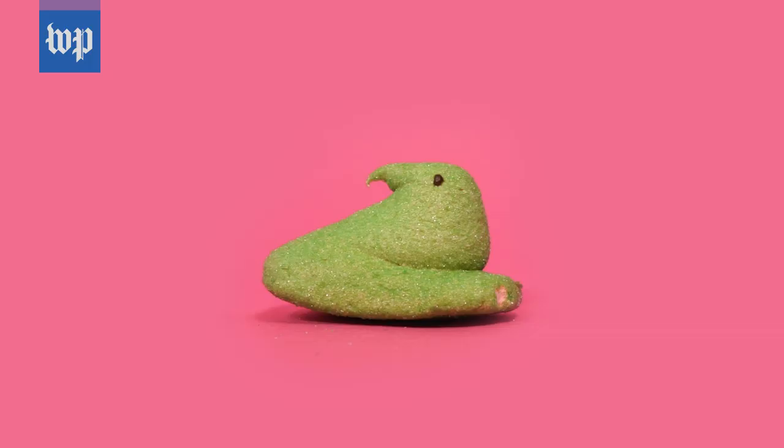Sour watermelon Peeps — these are going to be interesting. Ooh, they're pink on the inside. They are pretty sour. They're not really meant for an adult palette. These are sort of disgusting, but in a way that children will love.